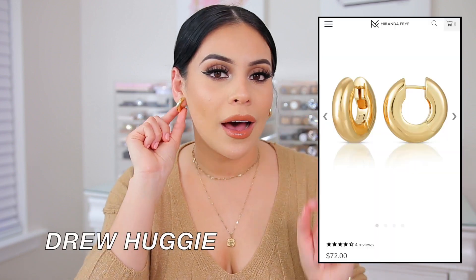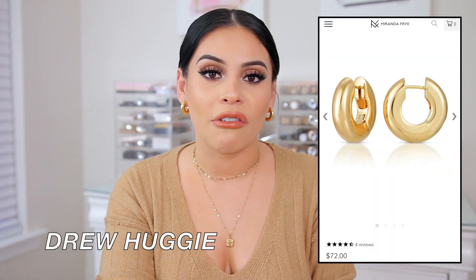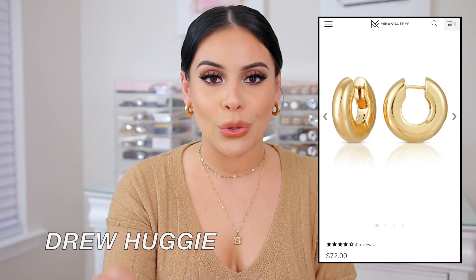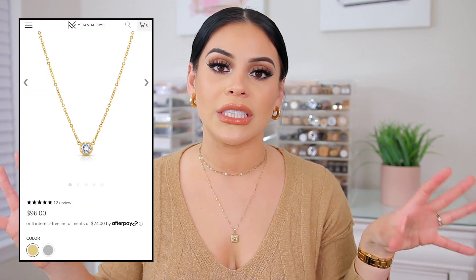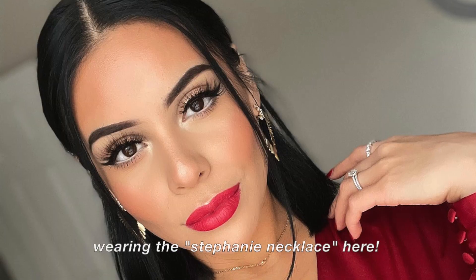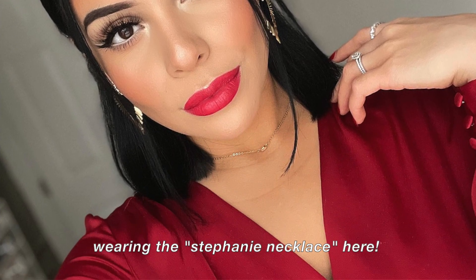Some of my favorite pieces — the first are these earrings. These are the Drew Huggies and they are the perfect everyday chunky little hoops. I have them in gold and silver, and I love them on their own. Or sometimes I'll even add another earring in my second hole. I love the way these look with so many different outfits because they're very simple but I just love that little chunky hoop moment. I also love the Stephanie Necklace — I also have that in silver and gold, and that is one of my favorite everyday necklaces because it goes with everything and it's so dainty and just so pretty.